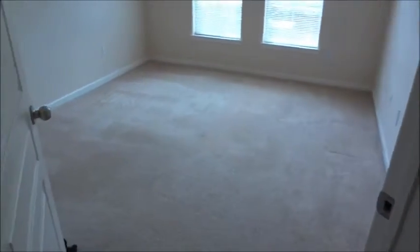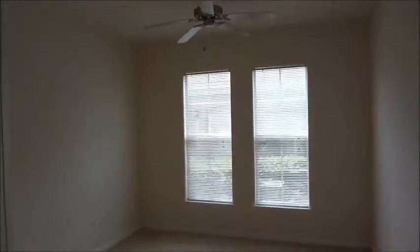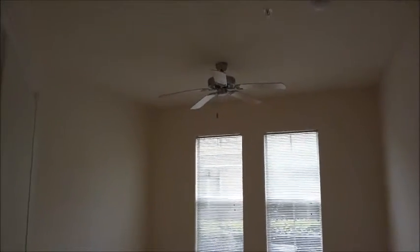Here's bedroom number one. Good size with two perimeter windows. Approximately nine-foot clear height, and you can see the upgraded ceiling fan.